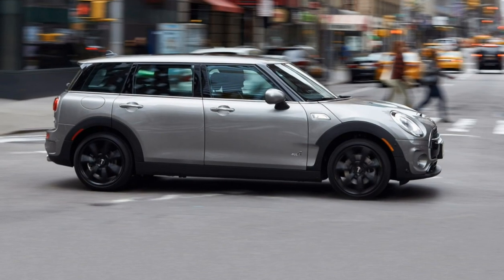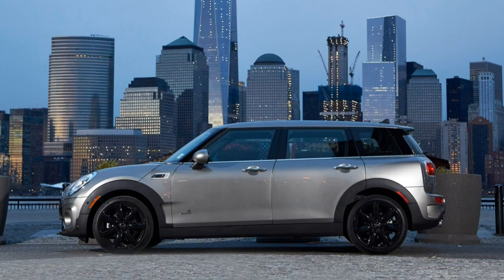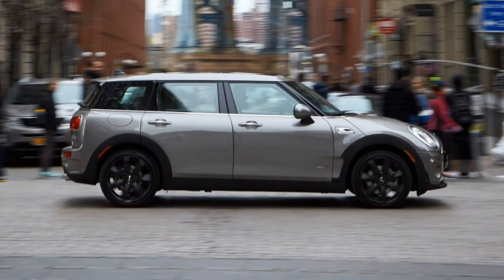2018 Mini Clubman review. The Clubman offers the charms of the standard Mini but with more space for people and cargo.